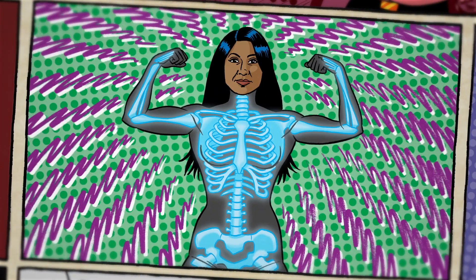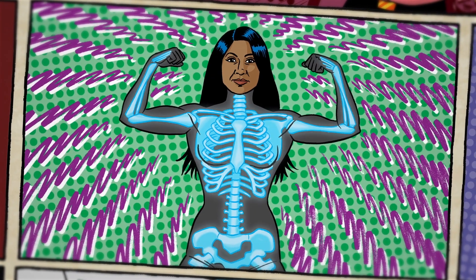This calls for a hero. A hero with x-ray vision. My name is Dr. Farah Ahmed, and my superpower is I make the invisible visible.